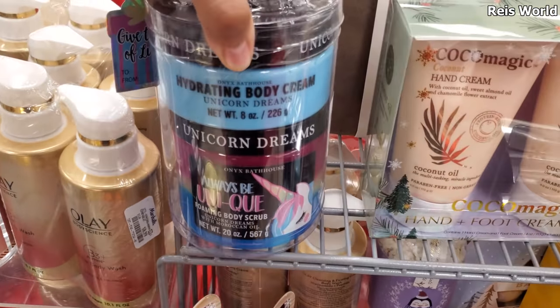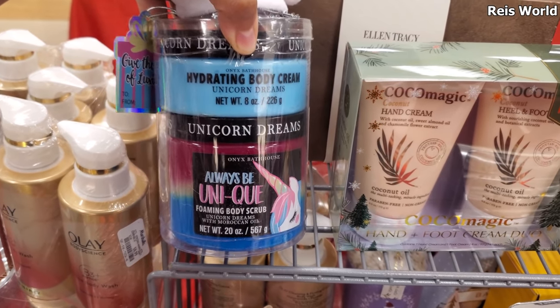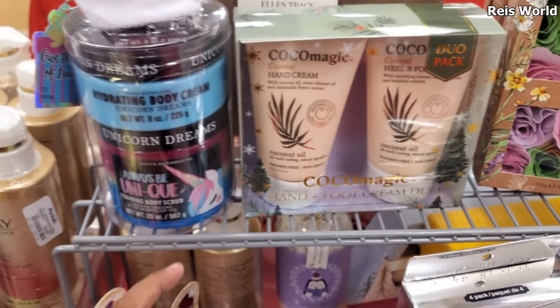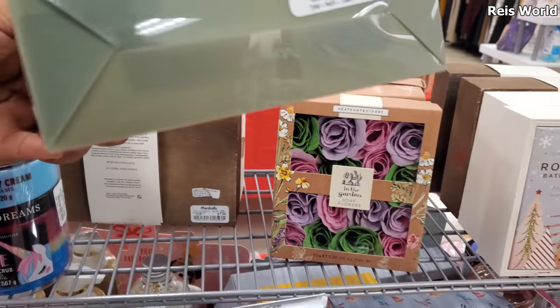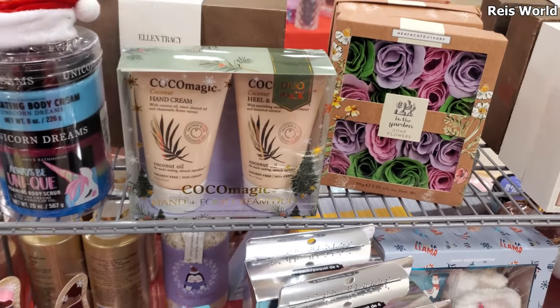This one's a whole set — hydrating body cream, unicorn dreams, and body scrub all together for $10.99, so $11. Hand cream and foot cream duo is $8. Not bad — might as well just get that set together.